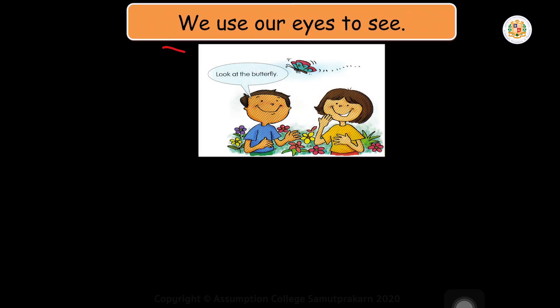Let's read together. We use our eyes to see. Let's try again — the pen is not working. We use our eyes to see. We use our eyes to see.